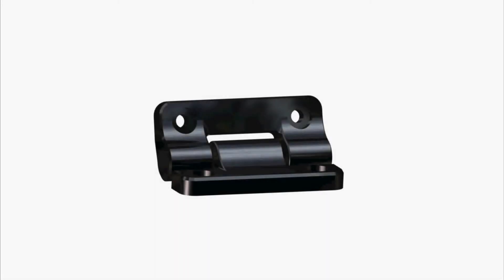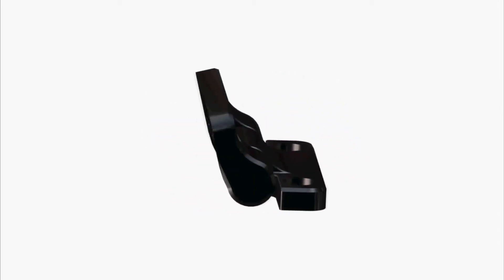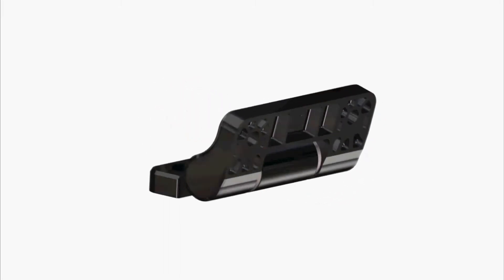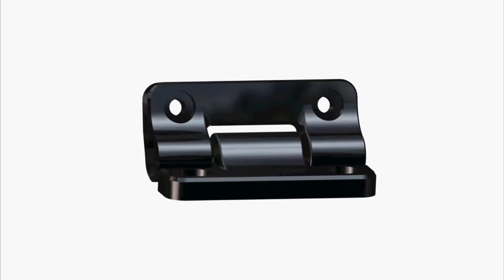The MH18's glass-filled nylon housing is strong and lightweight, and its standard door hinge mounting configuration makes it suitable for a wide range of applications. The textured black finish is cosmetically clean for applications where the hinge will be visible to the end user.